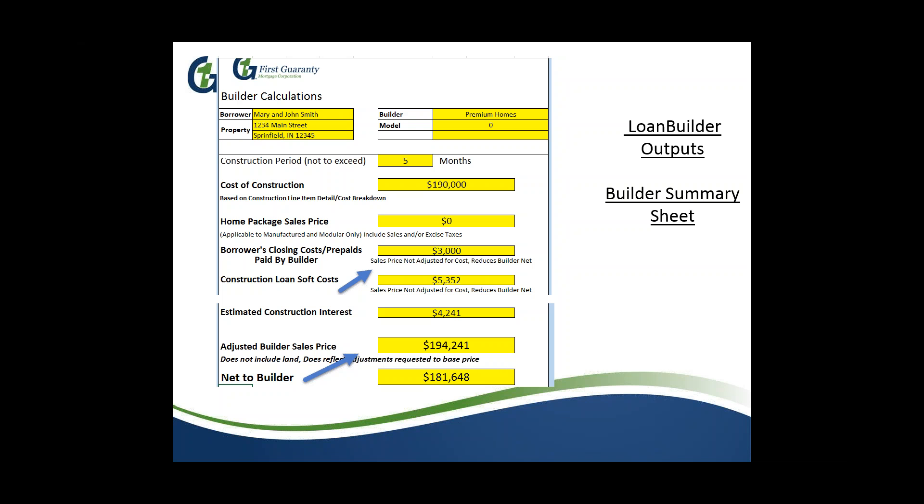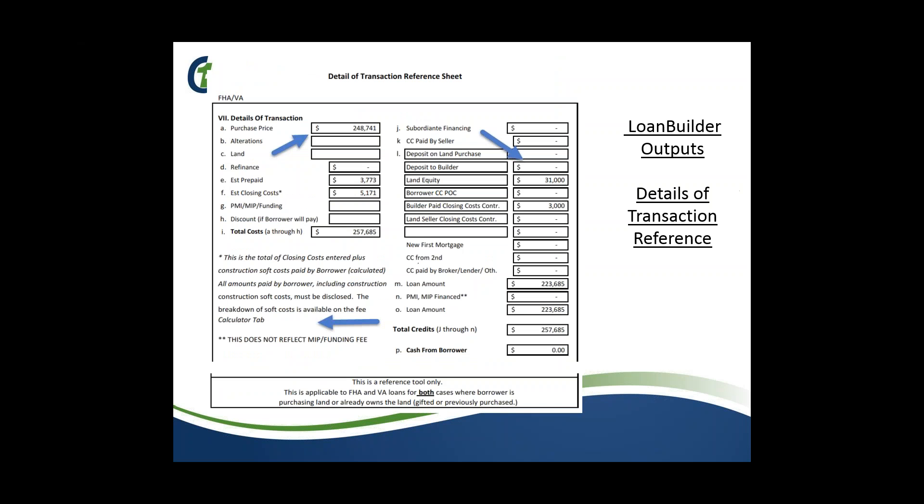This builder screen can be given directly to the builder — it's not proprietary. They can see exactly which line items they need, what their net will be, and what their contract should reflect. The next page is the details of transaction from page 3 of the 1003. It pulls all numbers from the transaction summary and puts them into a mock 1003 page 3 format — as long as you copy those numbers directly into your 1003 page 3, it will mirror ours completely.